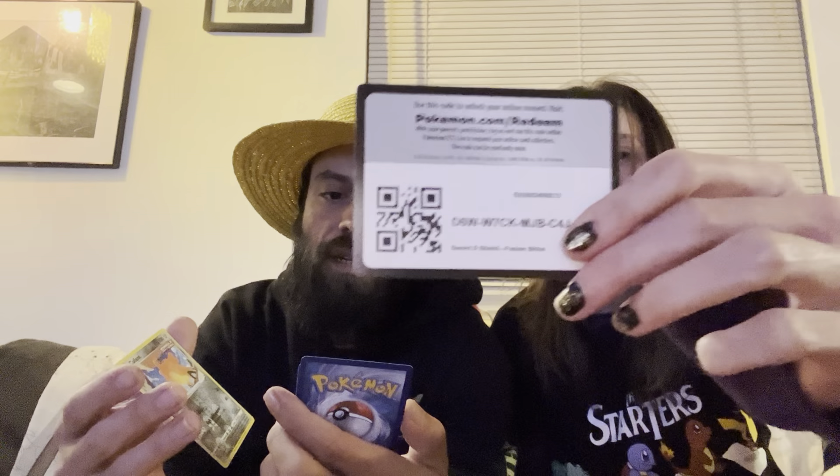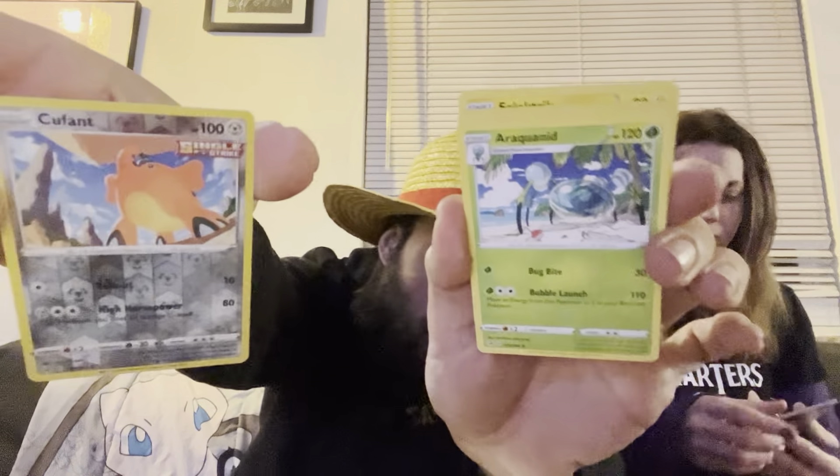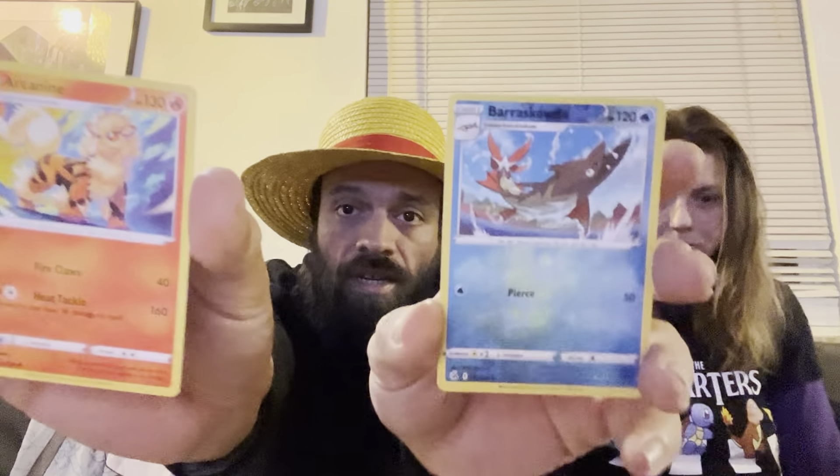We're going to Fusion Strike next — she had a feeling she was going to choose Lost Origin for last so if it ended big, it ended big. We have a white-bordered code card, and flying right through: a Cufant Reverse and an Araquanid non-holo for the rare. In her Fusion Strike: a Barraskewda and an Arcanine non-holo for the rare.